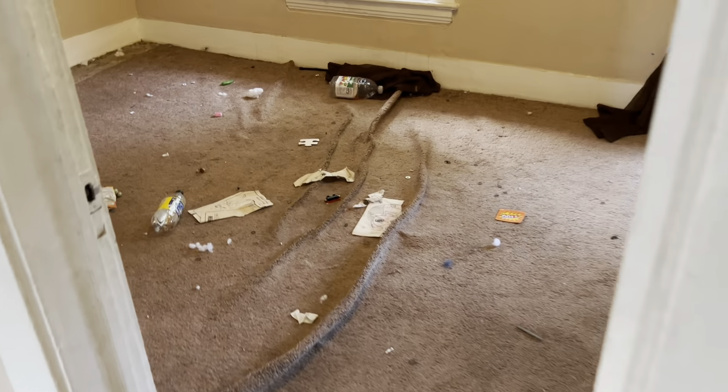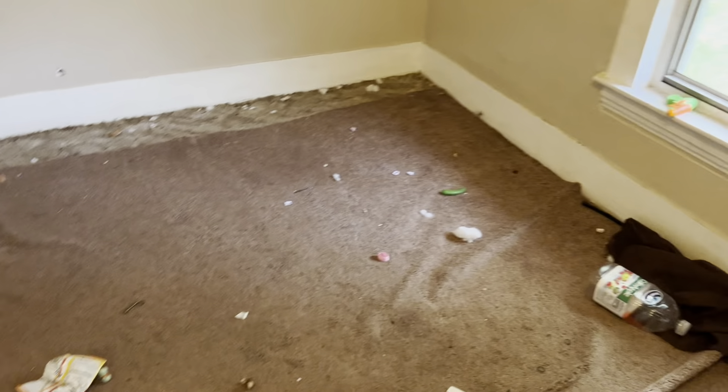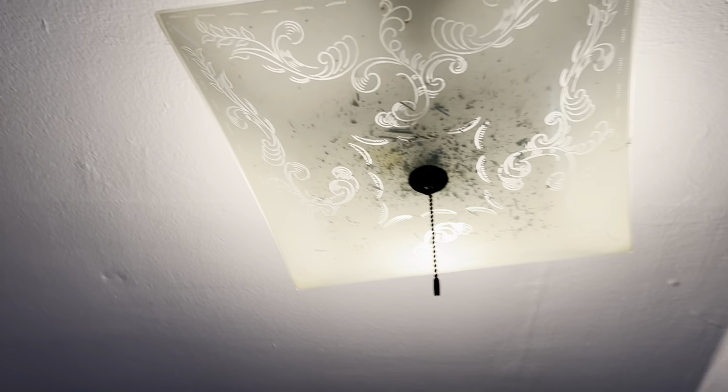In the bedroom, carpet is badly stained and needs to be replaced. Remove the curtain brackets from the windows and put screens in. We need a complete paint job and the drywall damage needs to be fixed. In the closet, drywall damage needs to be repaired, paint job needed, carpet replaced, and the light fixture needs to be cleaned.